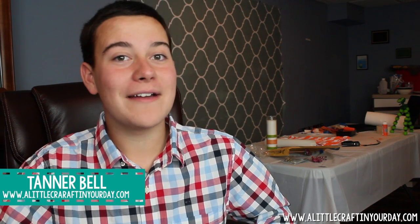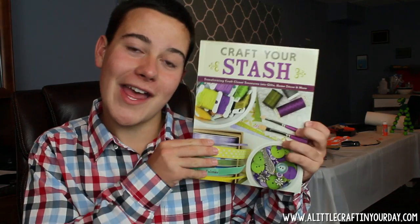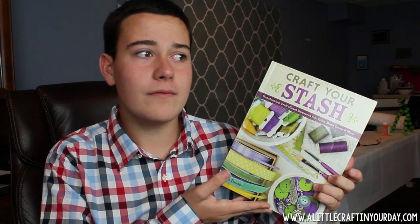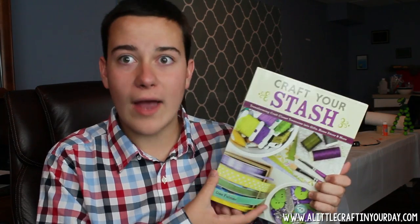Hey everyone, Tanner Bell here with thelittlecraftanyourday.com. In today's vlog we are talking about Lisa Fulmer's new book, Craft Your Stash. As crafters, we have large stashes of craft supplies that we may or may not ever use. And Lisa knows that, because she is a real life crafter.